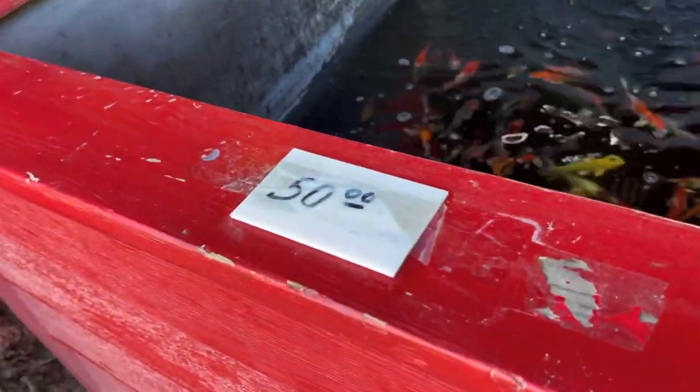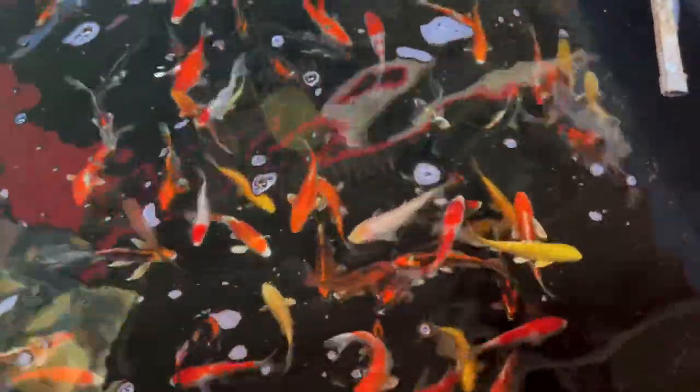Right next to the Tamasabas we've got $50 koi here — look how pretty. These are all $50: a nice, beautiful selection of koi for 50 bucks. You can't go wrong.